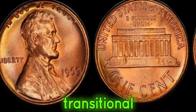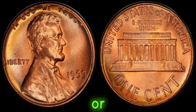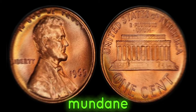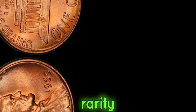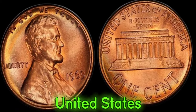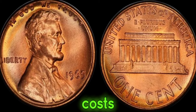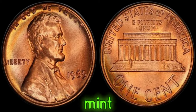Minted during a transitional period in U.S. coinage history, this penny lacks the usual D or S mint mark found on coins minted in Denver or San Francisco. It's all about rarity and historical context. In 1965, the United States Mint was in the process of transitioning from the traditional copper composition to a copper-plated zinc alloy due to rising costs. As a result, very few pennies were minted without the customary mint mark.